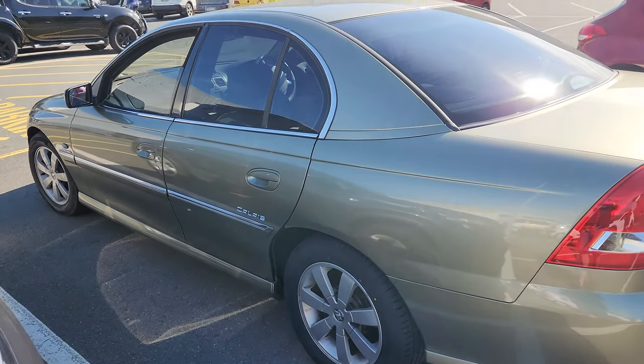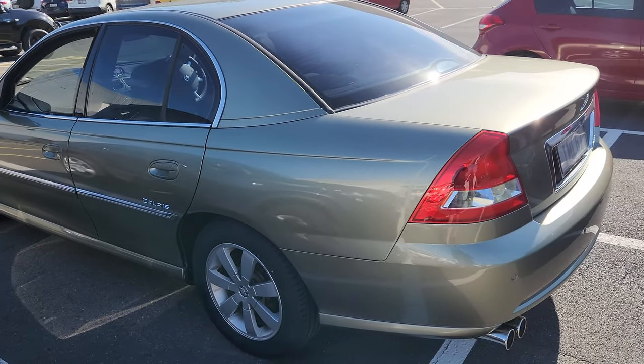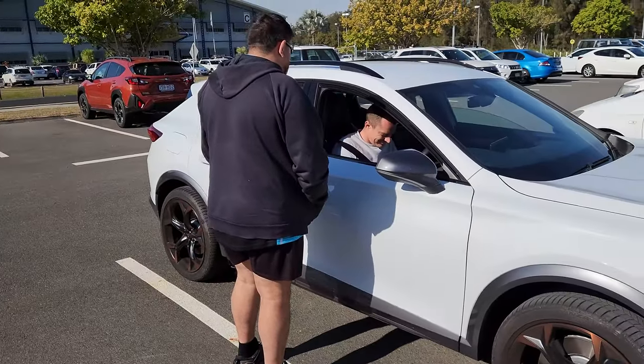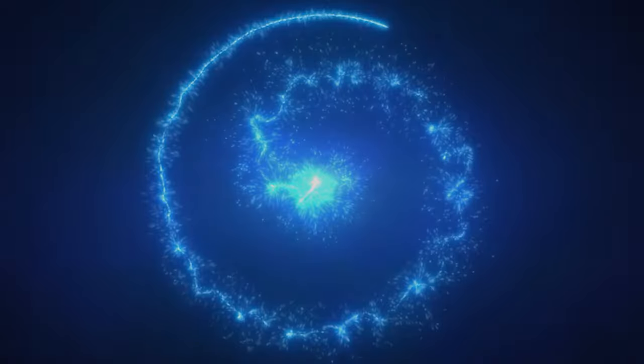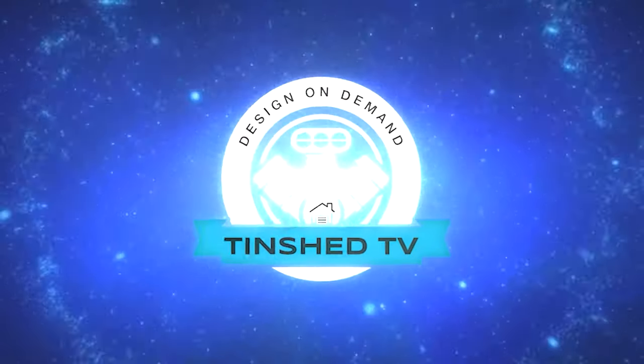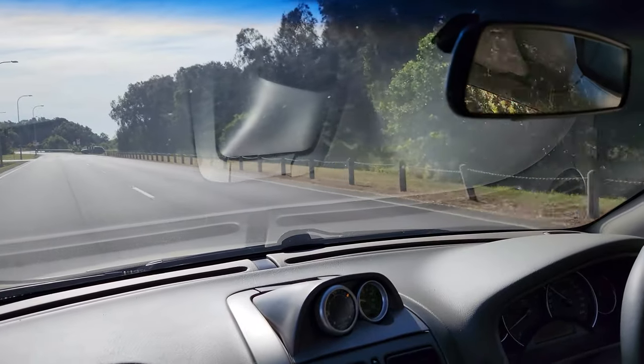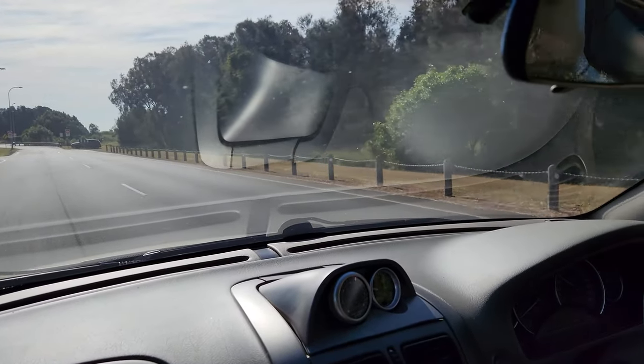Just a bit of behind the scenes today. We're going to be getting the Catfish Killay reviewed by Jono from Ross Reviews. He's driving down to find a suitable spot to get some filming done.